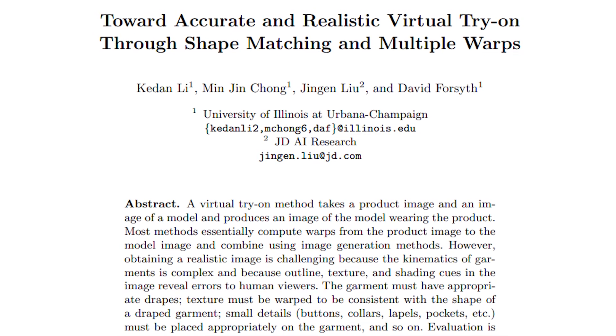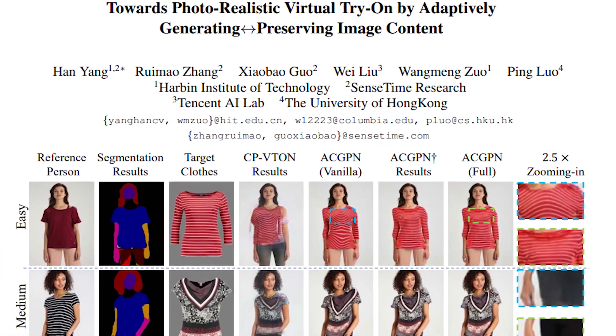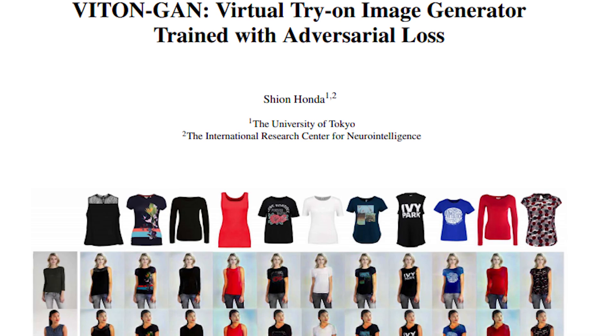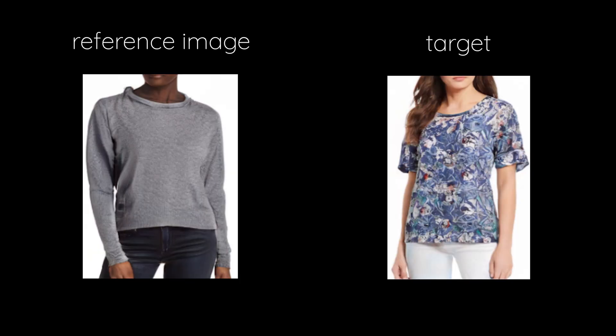To propose a solution for this, there are some AI researchers out there who have dedicated their time to solve this problem, which is also known as virtual try-ons. When given a pair of images, we will want to apply, for example, the jeans onto the other image.